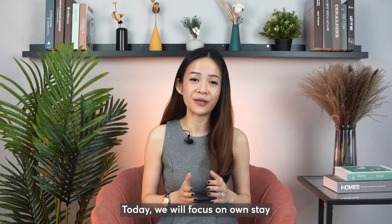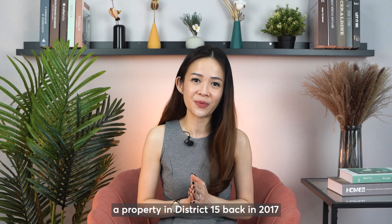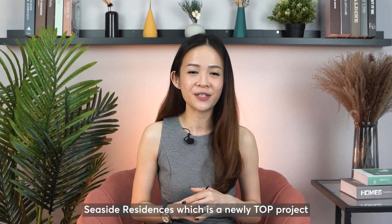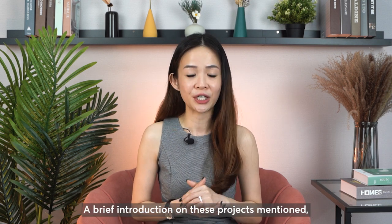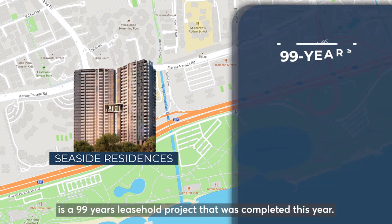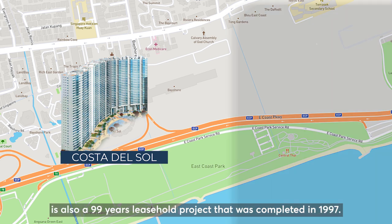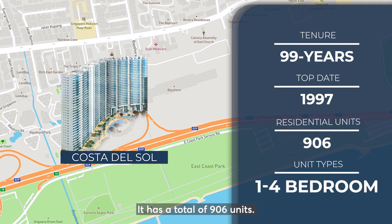Today, we'll focus on own stay, with an assumption that a client is looking to purchase a property in District 15 back in 2017 with a budget of $1.5 million. Let's do a quick comparison on two developments in District 15: Seaside Residences, which is a newly TOP project, versus Costa Del Sol, which is an older resale condo. Seaside Residences, located along Siglap Link, is a 99-year leasehold project completed this year with a total of 841 units. Costa Del Sol, located along Bayshore Road, is also a 99-year leasehold project completed in 1997, with a total of 906 units.